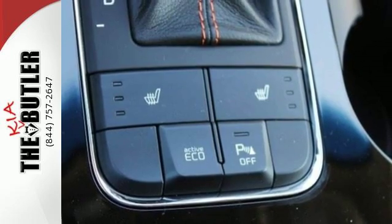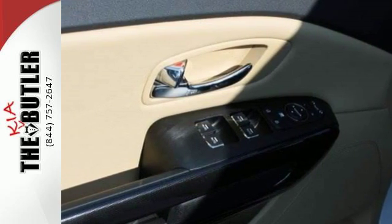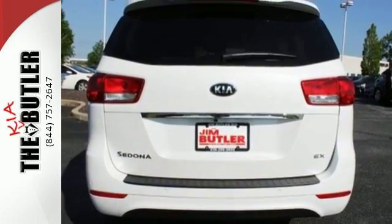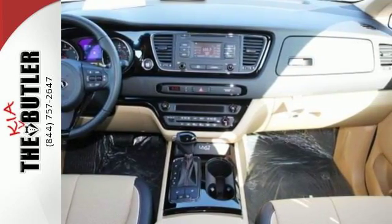The 276 horsepower 3.3 liter V6 engine ensures you will have no problem commanding the road, while the UVO eServices infotainment system, USB and auxiliary audio input, and 4.3 inch touchscreen audio display allows you to be in command of the cockpit.